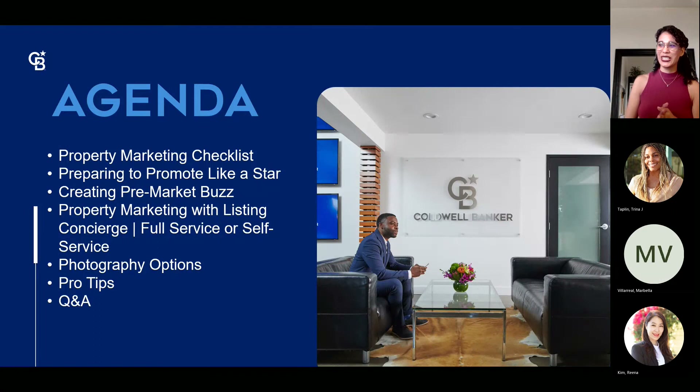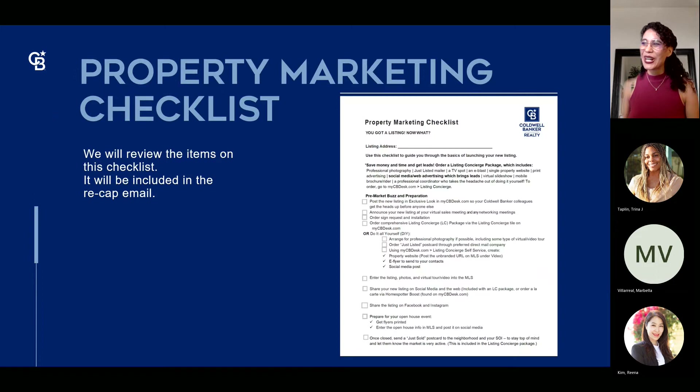Today's agenda: we're going to go over the property marketing checklist and how to get prepared to promote yourself and the listing as a star. Next, we're going to create a pre-marketing buzz. We'll cover marketing materials with Listing Concierge — which has a full-service and a self-serve option — and photography. Finally, we'll go through some pro tips and Q&A at the end.